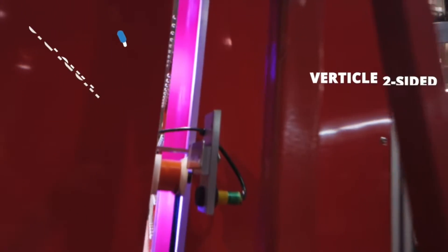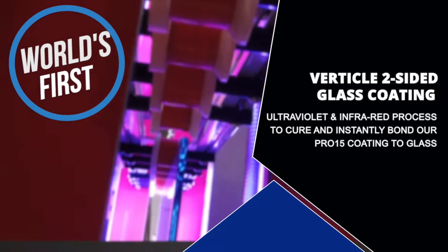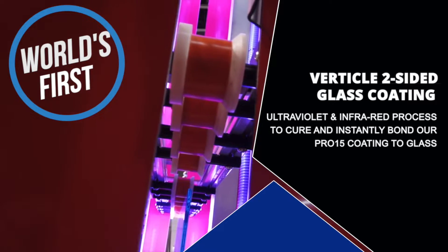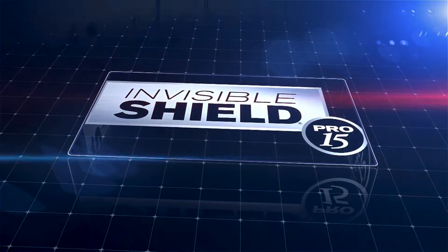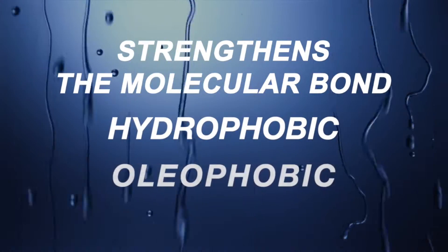The Invisible Shield Micro Burst glass coating machine is the world's first vertical glass coating machine that utilizes ultraviolet and infrared bonding technology to treat and protect one or both sides of the glass simultaneously in seconds. This unique curing system strengthens the molecular bond of our hydrophobic and oleophobic glass coating.